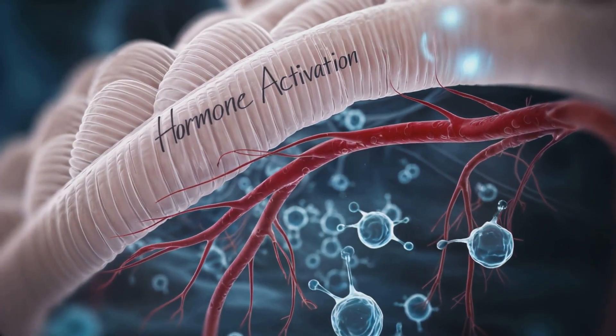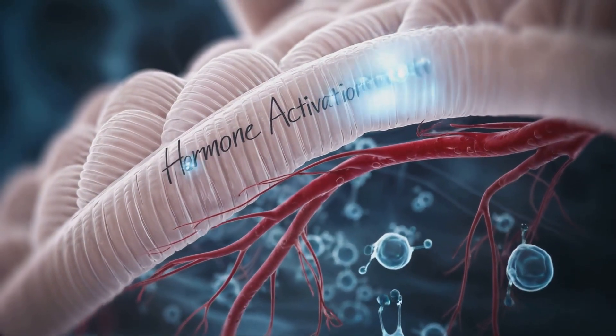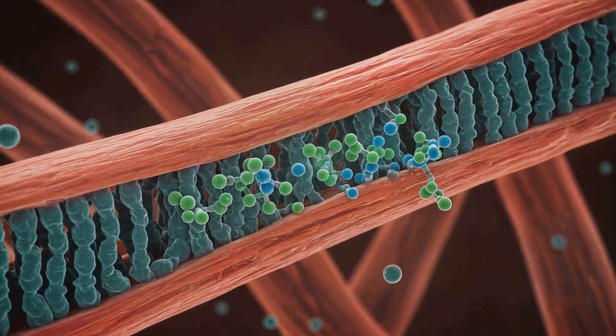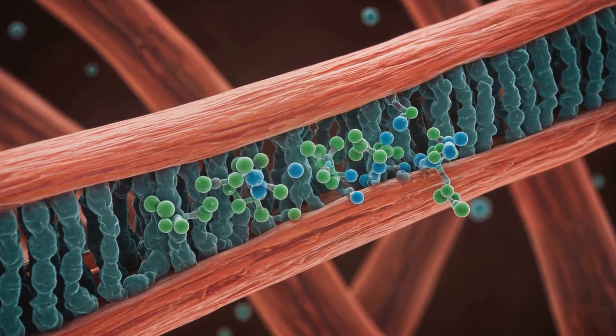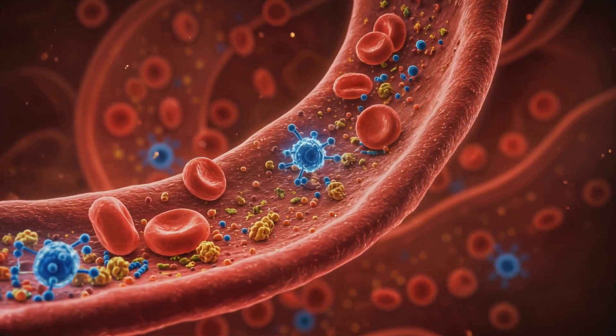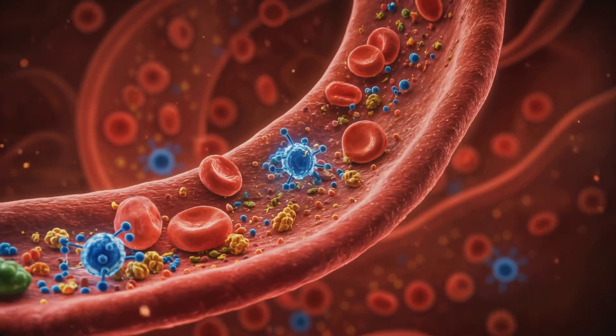Hormones such as testosterone, growth hormone, and IGF-1 amplify this anabolic process, while dietary protein supplies essential amino acids for new muscle proteins. Together, they accelerate both hypertrophy and any potential fiber formation.